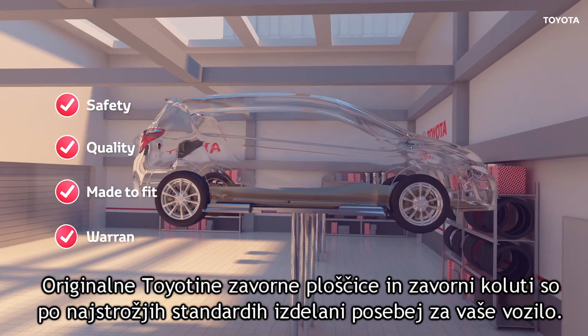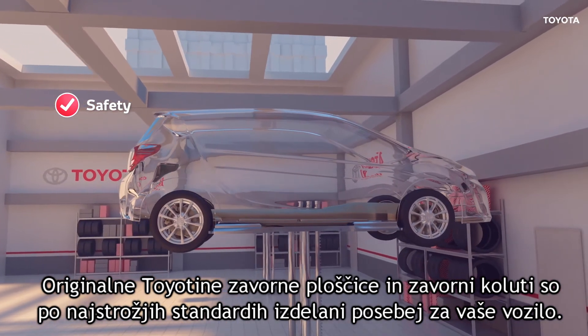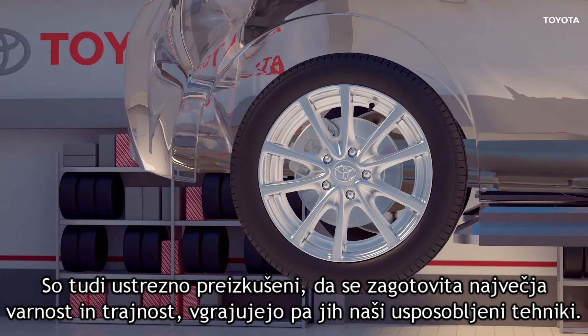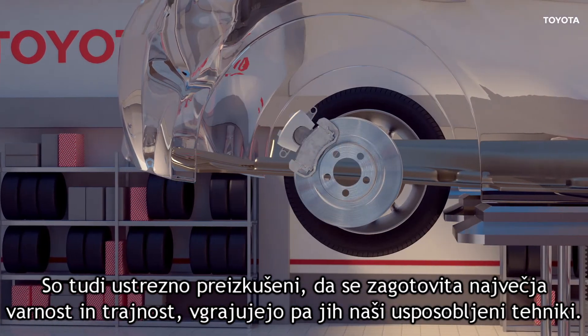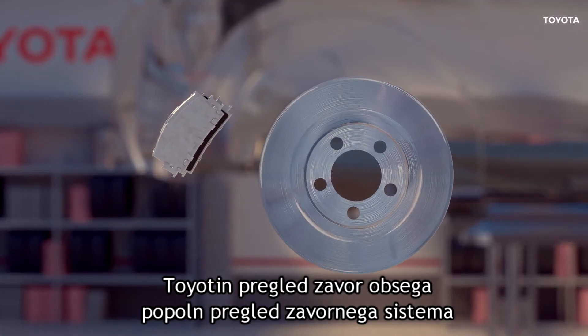As you would expect, genuine Toyota brake pads and discs are manufactured specifically for your car to exacting standards. They are tested to ensure maximum safety and durability, and fitted by our trained technicians.